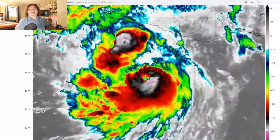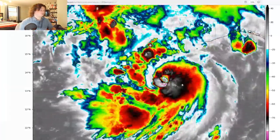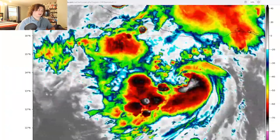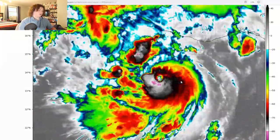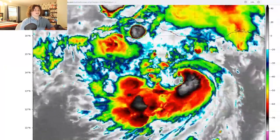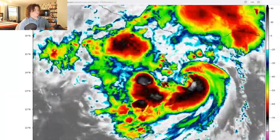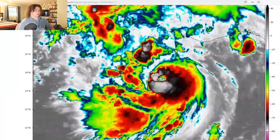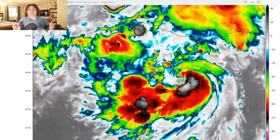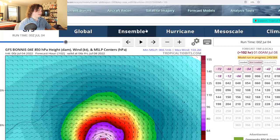With Sam, the pressure went from about 986 to 943, and it rapidly intensified from 90 miles per hour to about 145 in 24 hours. I'm not saying this is going to reach Category 4 status — I don't think it will. But Category 2 is definitely on the table, major hurricane status is possible, and if it doesn't reach Category 3, it's definitely going to knock on the door at 110 miles per hour, similar to what Hurricane Agatha did.